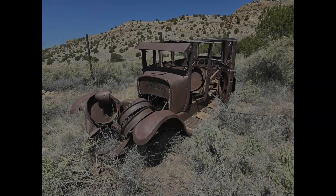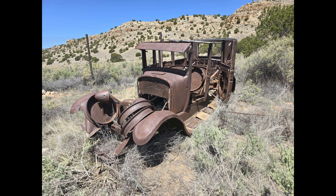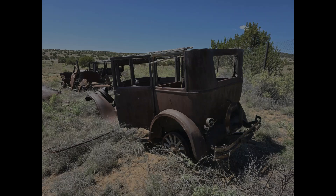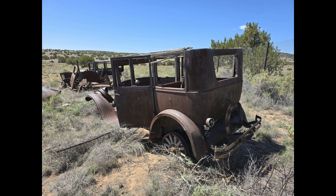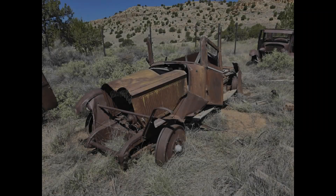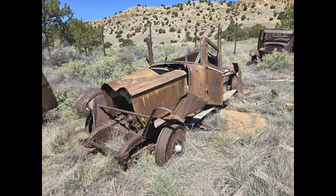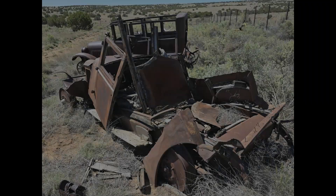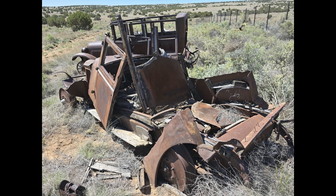It is completely filled — couldn't even really get a good picture of the engine. Then we get into some of the 1920s vehicles. We've got a 1920s Dodge Brothers, mostly body and frame with the wood wheels. And then there's actually a Nash, which is quite interesting — it has the six-cylinder overhead valve engine, and the engine is there with the cylinder head.